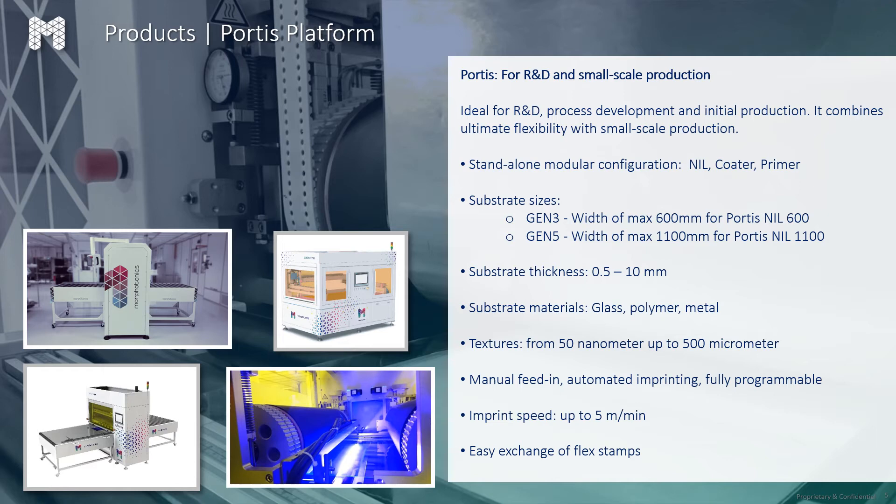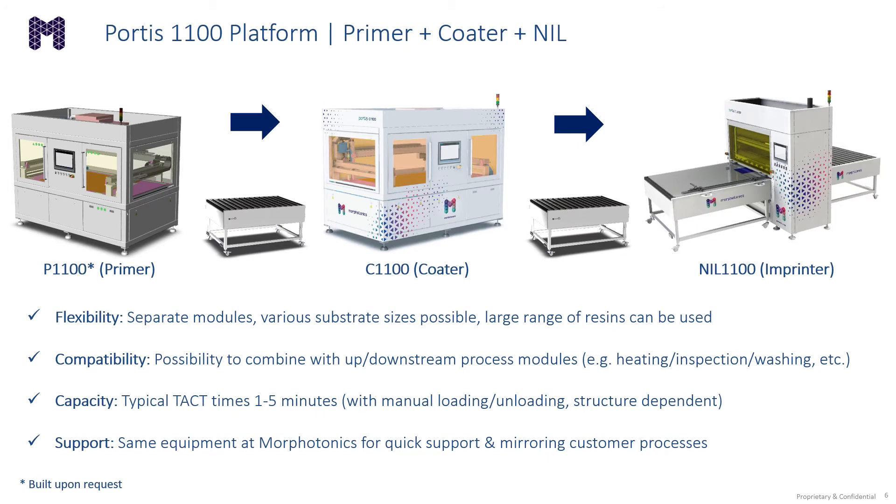With the Portis platform, we have a modular configuration made of a nano-imprint module, a coater module, and a primer module. As shown in the slide, these modules can be reconfigured based on customer requirements. Our primer modules are only built upon request, while we have multiple orders and are building coaters and imprinters at this time. The flexibility offered by this modularity helps customers address a variety of substrate sizes and a wide range of applications, and our Portis 1100 platform also enables compatibility with upstream and downstream process modules.